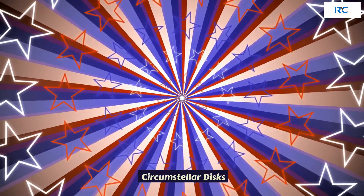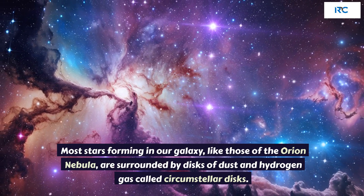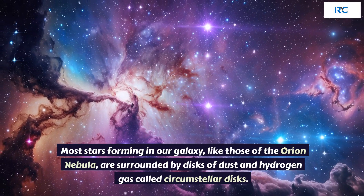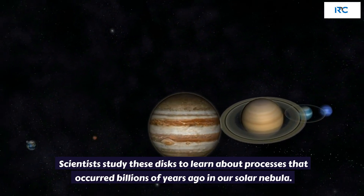Circumstellar Disks. Most stars forming in our galaxy, like those of the Orion Nebula, are surrounded by disks of dust and hydrogen gas called circumstellar disks. Scientists study these disks to learn about processes that occurred billions of years ago in our solar nebula.